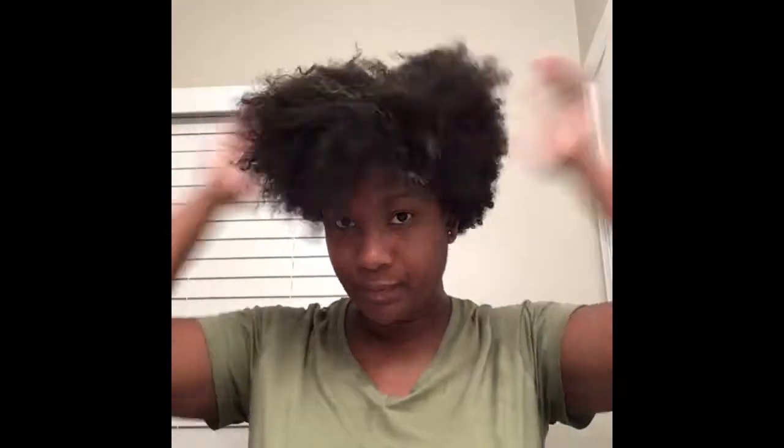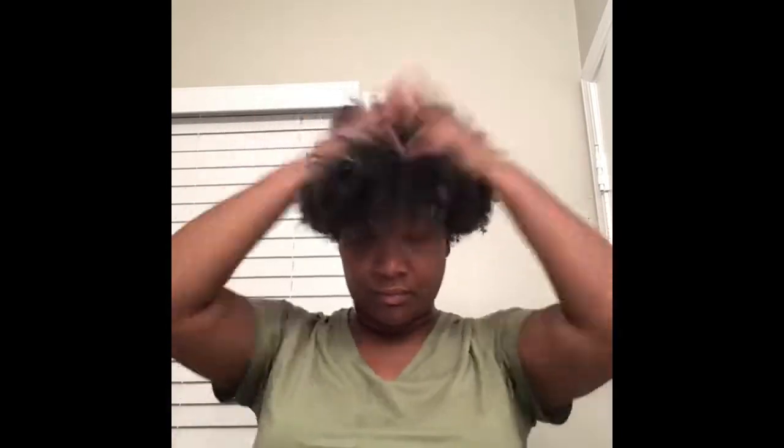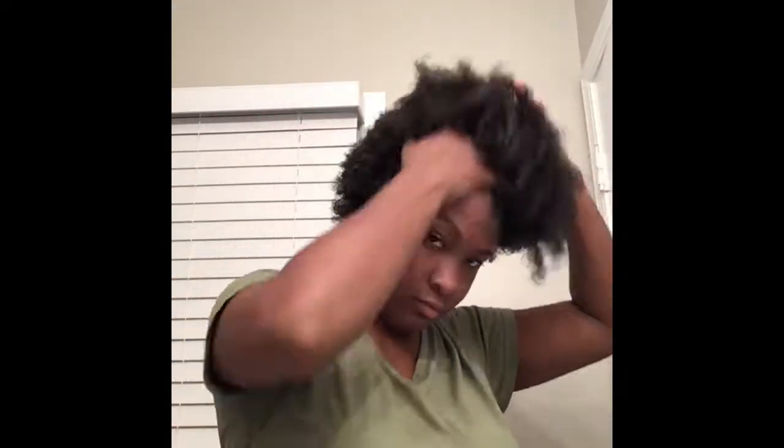Now I wrapped my hair in an old t-shirt — that's what I like to dry my hair with. Then I'm going in with another As I Am product: it's a tea tree and olive oil leave-in. I'm just working that throughout my hair to moisturize and detangle.